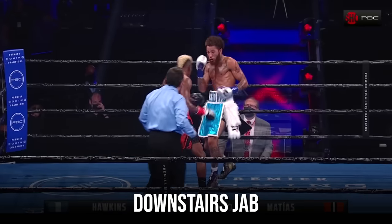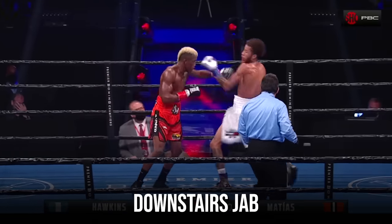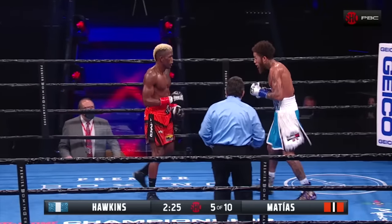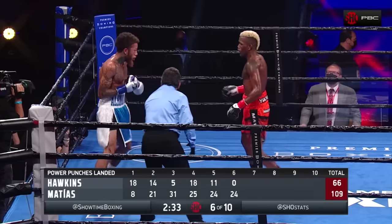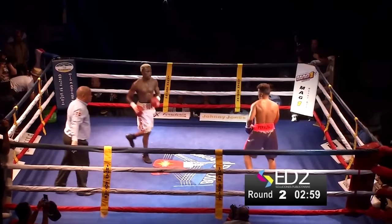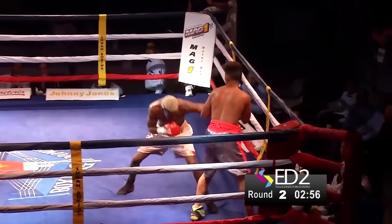The second jab, and this is a dangerous weapon, is the downstairs jab. The standout feature here is the incredible speed at which he lands it and how well he sets it up. Usually he closes the distance first, and from the low guard he catches his opponents off guard.